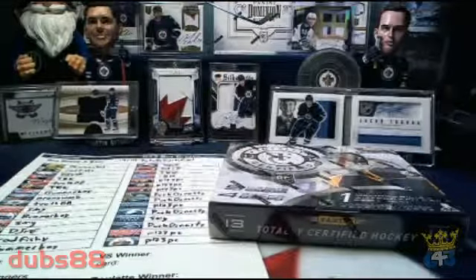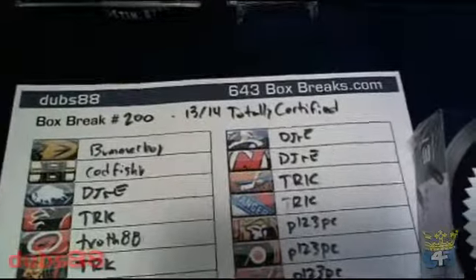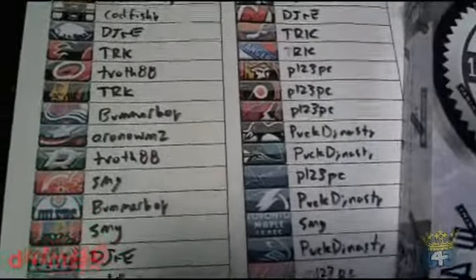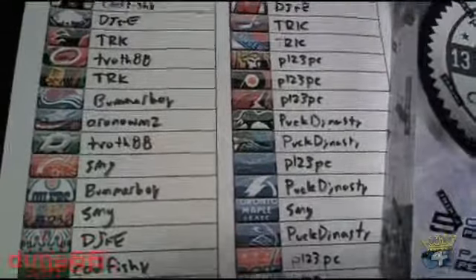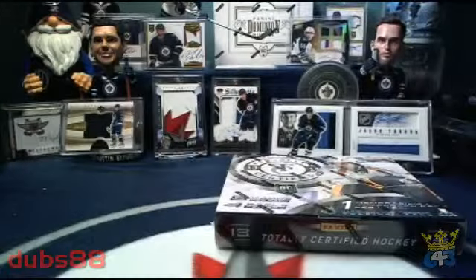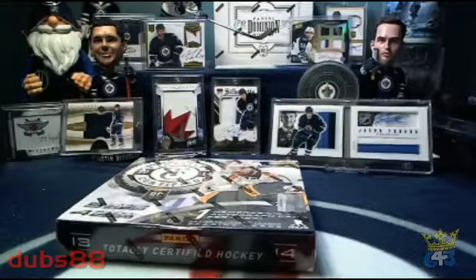Good evening everybody, Dubs here from 643boxbreaks.com and this is break number 200, 13-14 Totally Certified from yesterday June 12th. Here's your list of winning bidders. Just to go over a couple of things before we start.